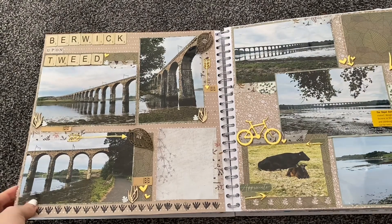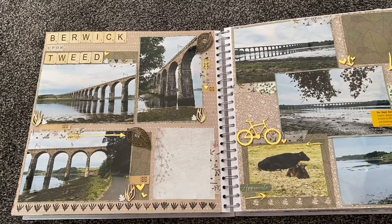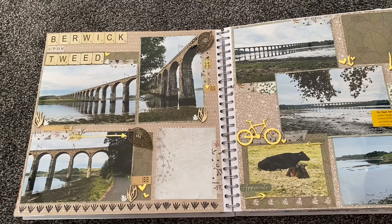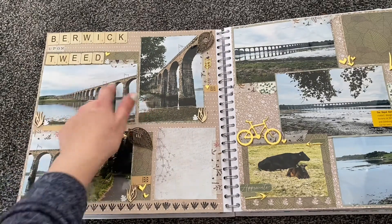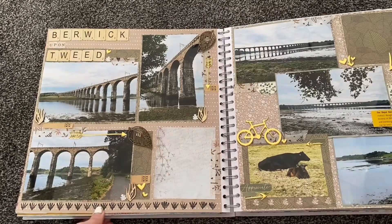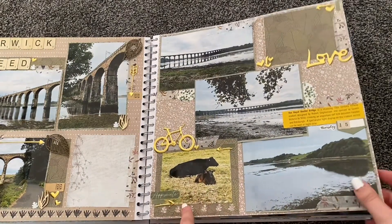We went to Berwick-upon-Tweed, which is the most northerly English town before you go into Scotland. I don't know why we hadn't been before — we get free travel up there so we didn't even have to pay. It's really scenic and only about two and a bit hours from our house. You come in via this bridge where the gantries are for the trains, then you can walk along the river underneath and get really good photos. We also got some great shots of the riverbeds and there were cute little cows. We had a really nice day.